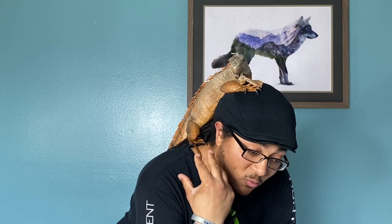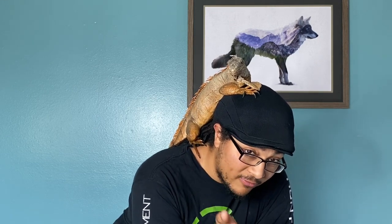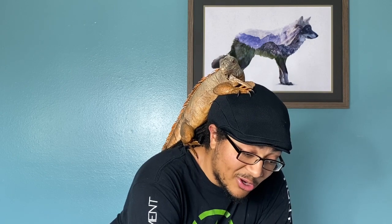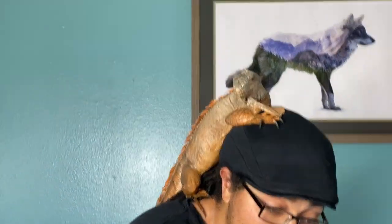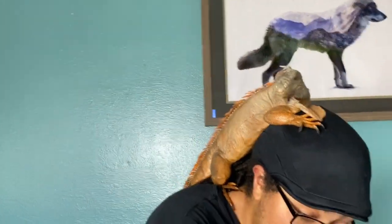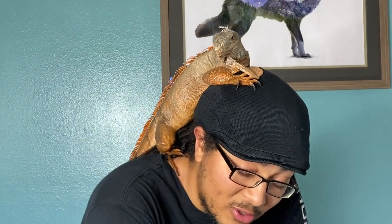Overall, iguanas can make really, really good pets, but they really aren't the best pet necessarily for a lot of people. A 15 or 16 year old kid probably isn't going to be the best pet parent for an iguana because they do take a lot of time and a lot of responsibility. They're a $20 lizard that's easy to get and really popular, but that doesn't necessarily mean it's a good idea for you to have them as a pet. It takes a little bit more time and research in general.